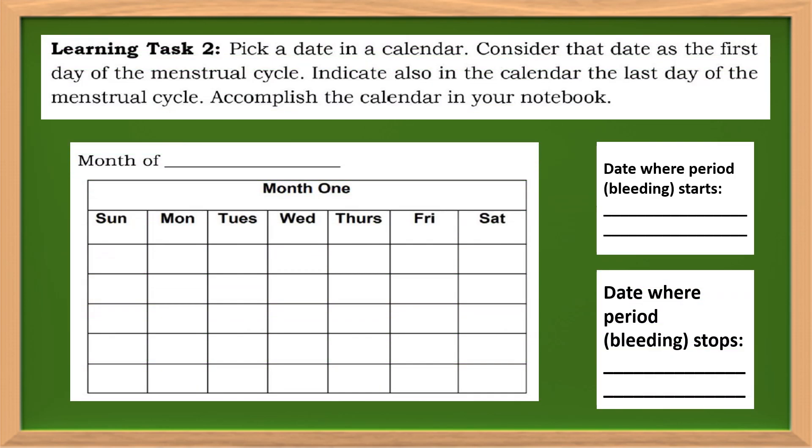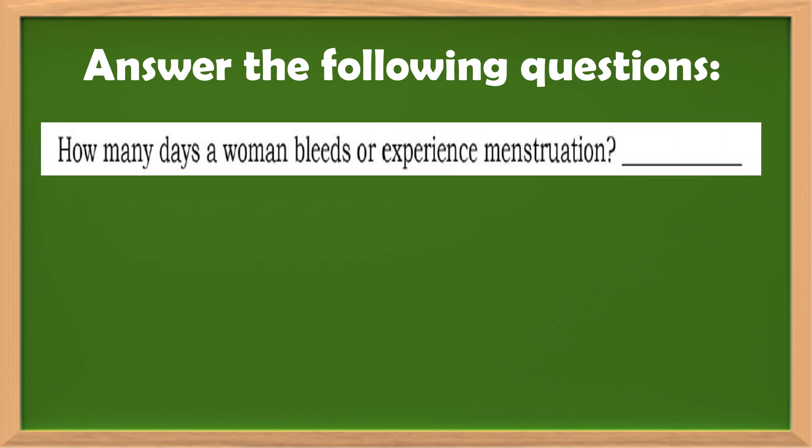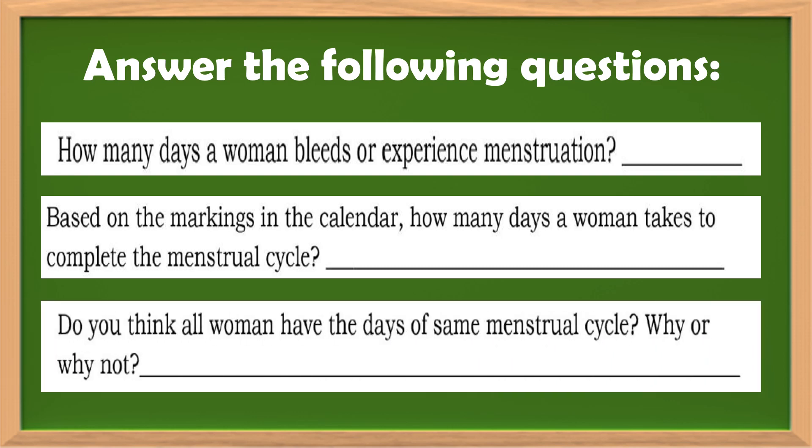Learning Task 2: Pick a date in a calendar and consider that date as the first day of the menstrual cycle. Indicate also in the calendar the last day of the menstrual cycle. Accomplish the calendar in your notebook. Answer the following questions: How many days does a woman bleed or experience menstruation? Based on the markings in the calendar, how many days does it take to complete the menstrual cycle? Do you think a woman has the same number of days every menstrual cycle? Why or why not?